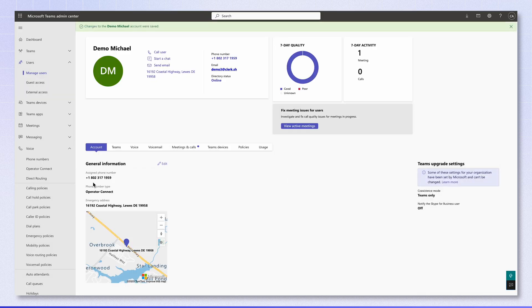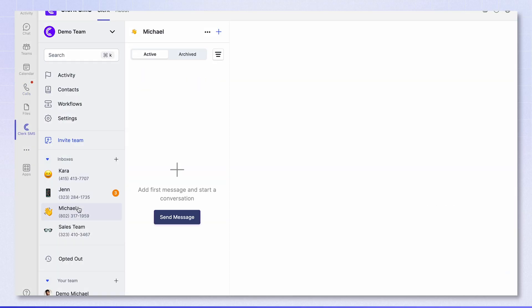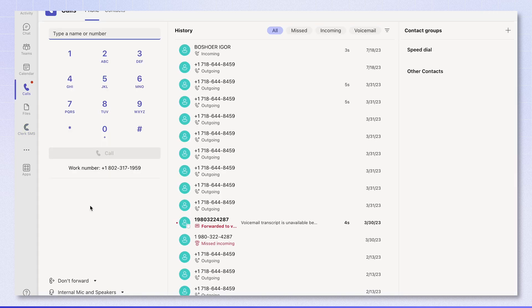Bottom line? Clerk Chat not only streamlines your messaging, it can actually save you money on your calling plan.